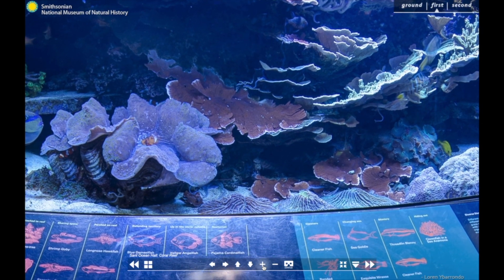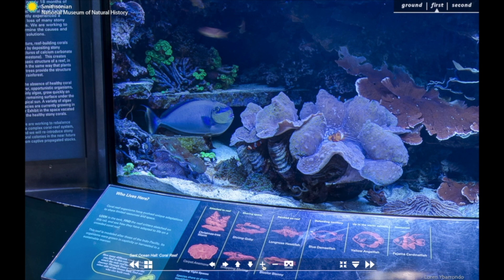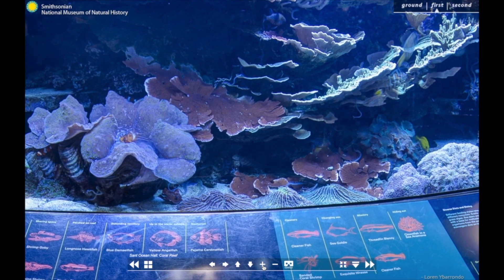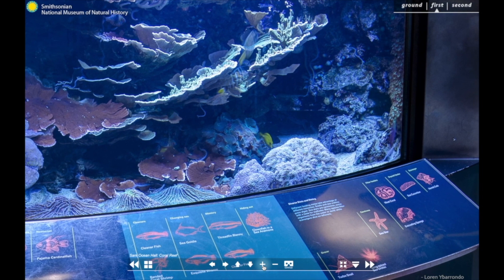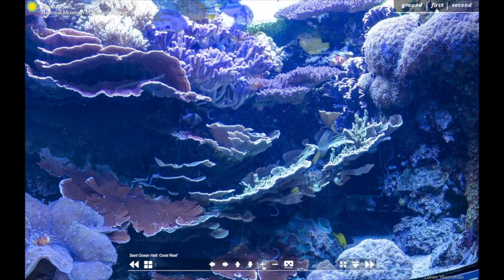To the left is a relatively large blue fish with a small mouth. This is a Vlamingi Tang, also known as the Big Nose Unicorn Fish. And who do you see hiding just under the coral? It is the famous orange and white striped clownfish. We can find some other species of fish in the tank as well. Some species you might see are yellow tangs in the bottom right tank and the pajama cardinal fish in the middle of the tank.